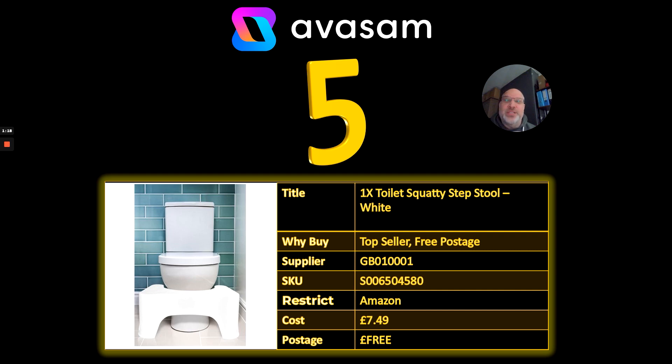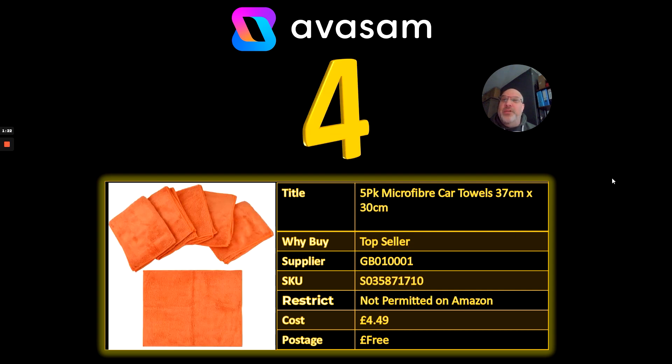At £7.49 with free postage from Supplier 1, it's well worth having a look at. Number four: essentials that work all year round — a five-pack of microfiber cloths. Not only suitable for cleaning the car, but also for cleaning the house. A really good one, again from Supplier 1, who are having a great week at the moment. £4.49 with free postage.